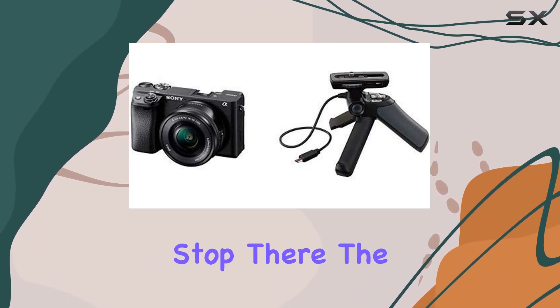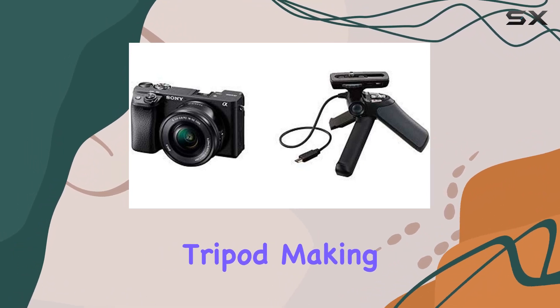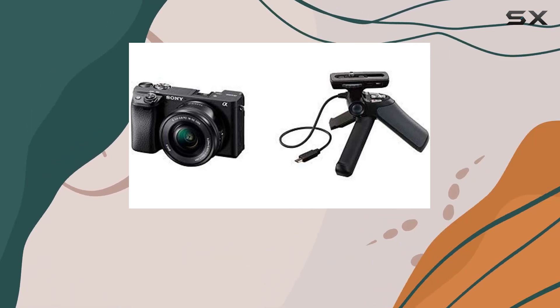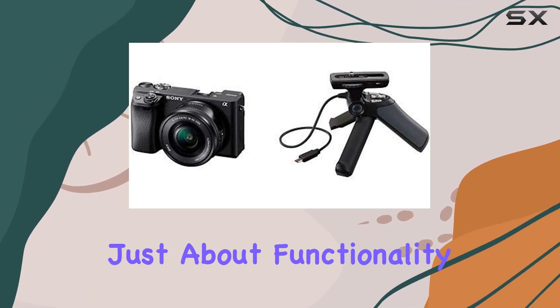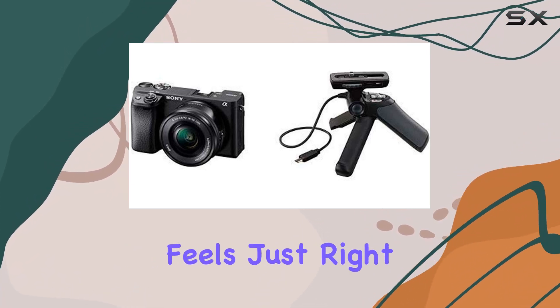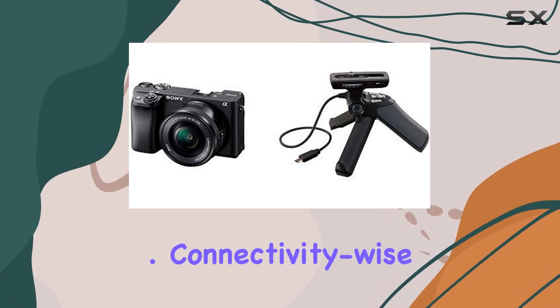But it doesn't stop there. The A6400 comes bundled with a shooting grip that has a built-in tripod, making it a versatile companion for various shooting scenarios. The design is not just about functionality, it's also about comfort. Sony has crafted a camera that feels just right in your hands, ensuring you can shoot for extended periods without fatigue.